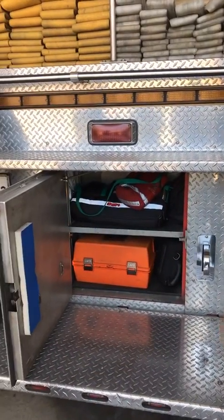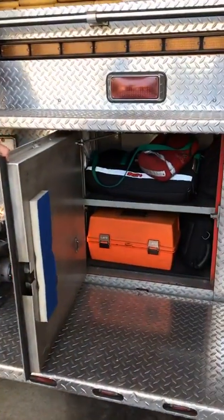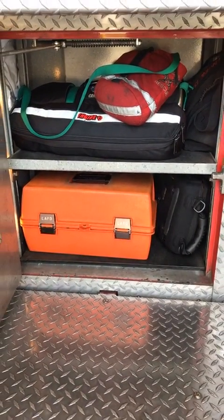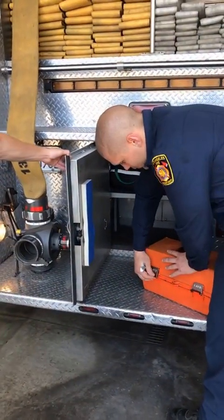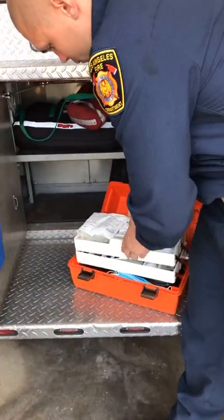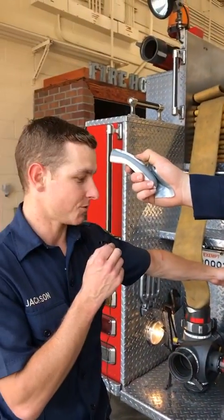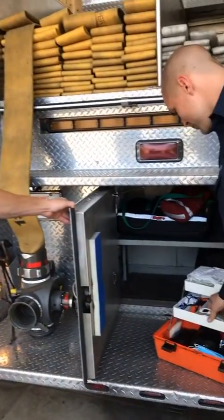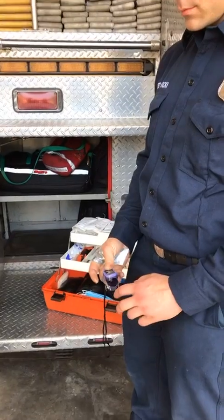Next up we have one of the most commonly used compartments — the medical compartment. The orange box is full of our basic medical supplies: band-aids, blood pressure cuffs, stethoscope, and basic life support equipment. New for the coronavirus, we have thermometers to take temperatures and our SpO2 — oxygen saturation monitors — so we can make sure everybody's breathing well.